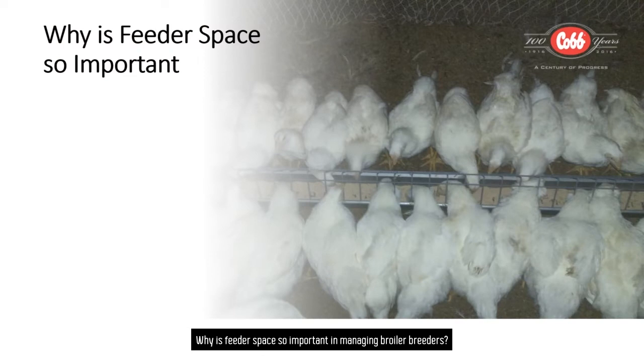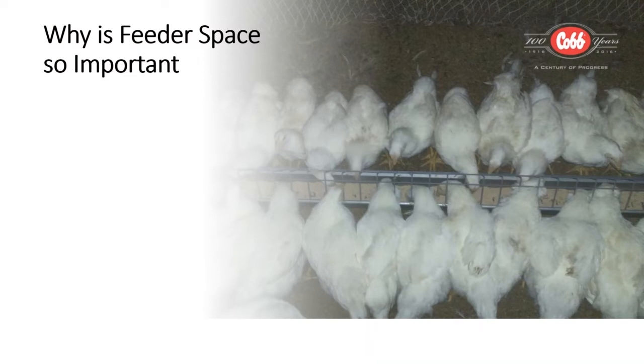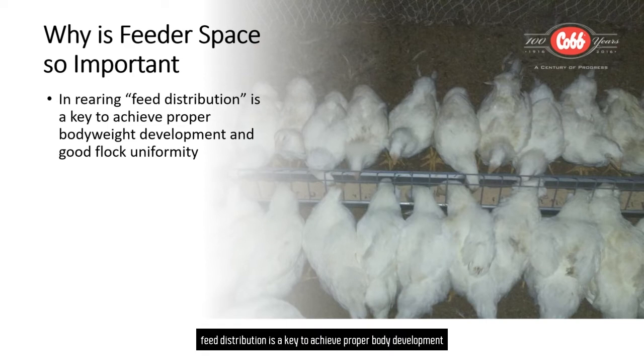Why is feeder space so important in managing broiler breeders? In the rearing period, feed distribution is a key to achieve proper body development and good flock uniformity.